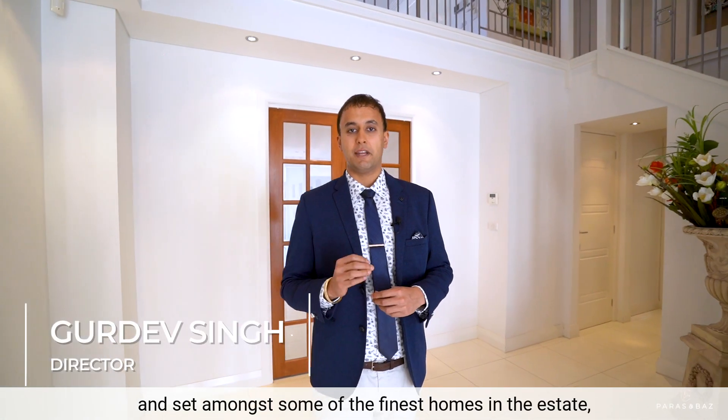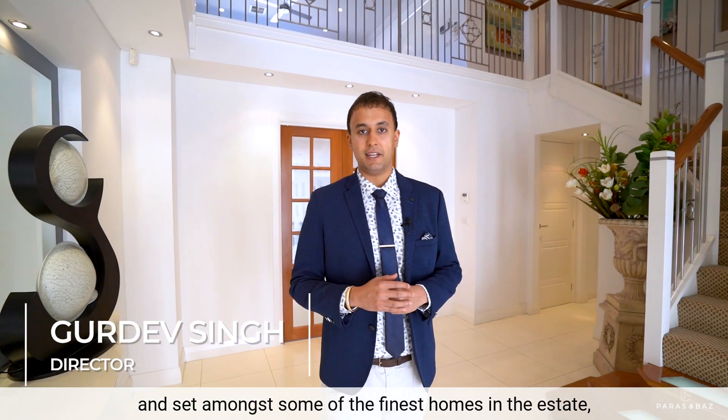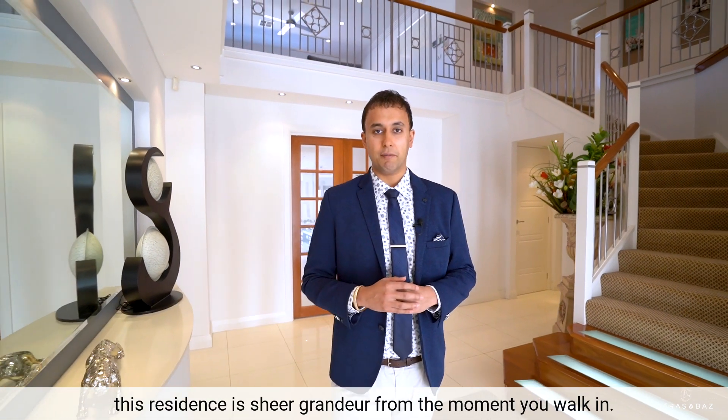Situated in a quiet cul-de-sac and set amongst some of the finest homes in the estate, this residence is sheer grandeur from the moment you walk in.